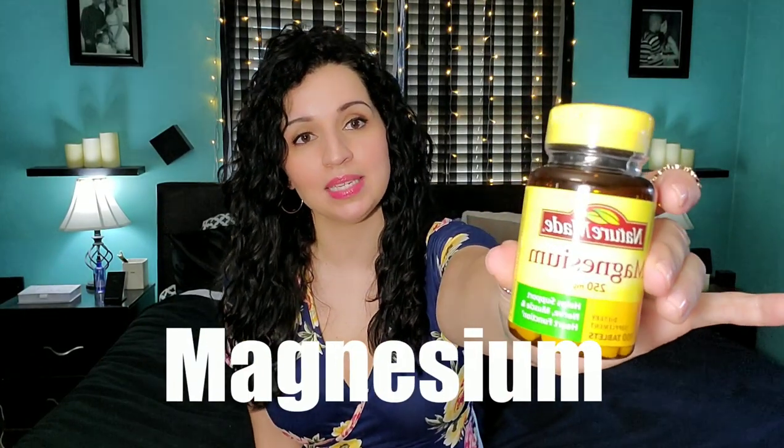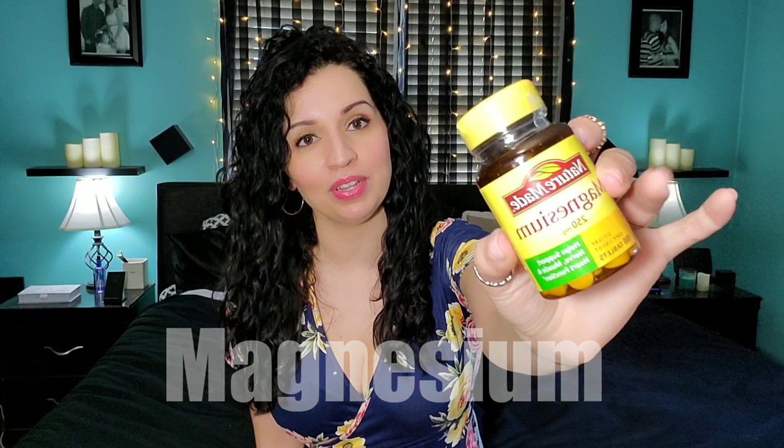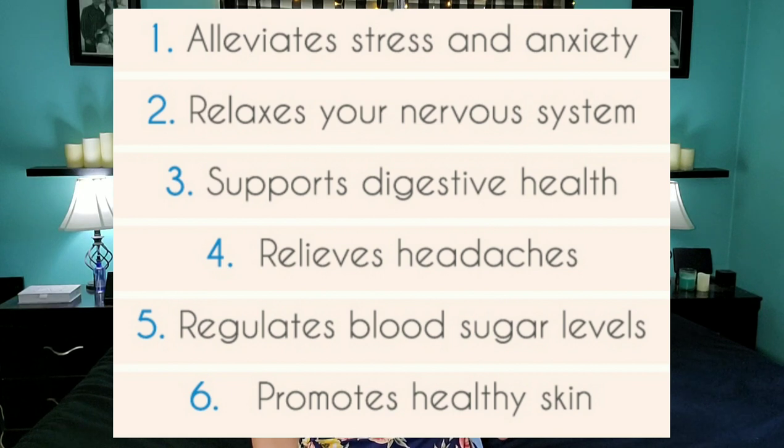The second supplement I take is magnesium — 250 milligrams. I take one of these every day. Like B5, it also supports adrenal functions. And if you are deficient in magnesium, which a lot of people are, it does cause acne. So taking one of these every day will definitely help you with that.